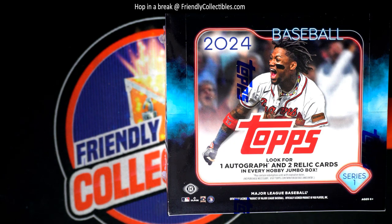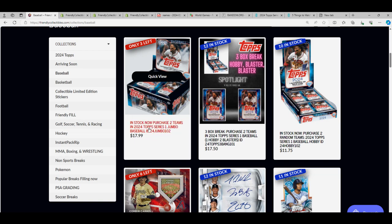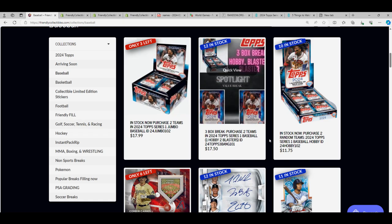Two spots are on the line in the jumbo box break. We're going to get ready and hit something really nice in here. This leaves three left in the box now, so we're down really close to breaking some jumbo baseball. We have all kinds of different formats going on.